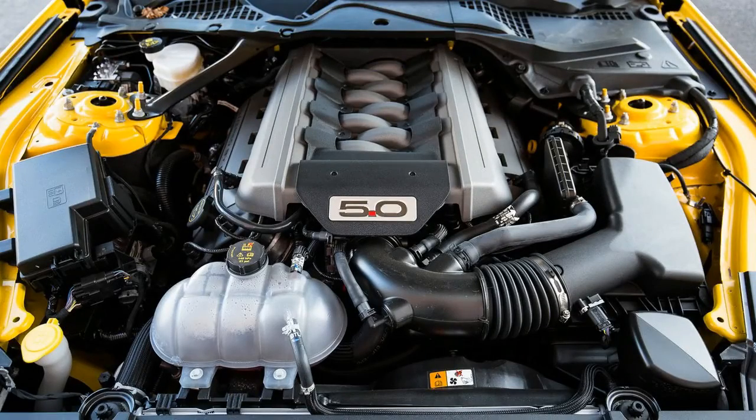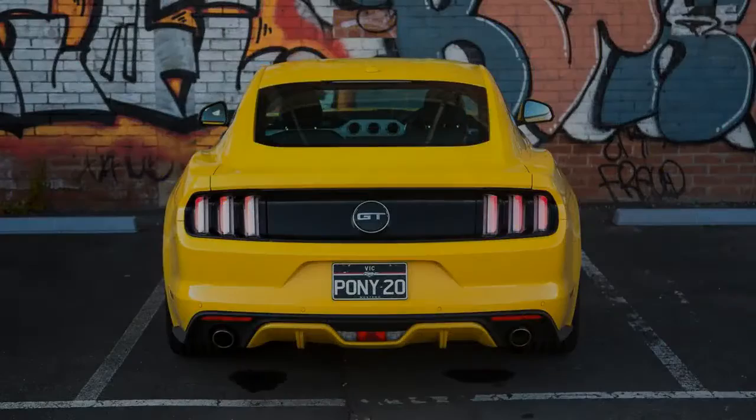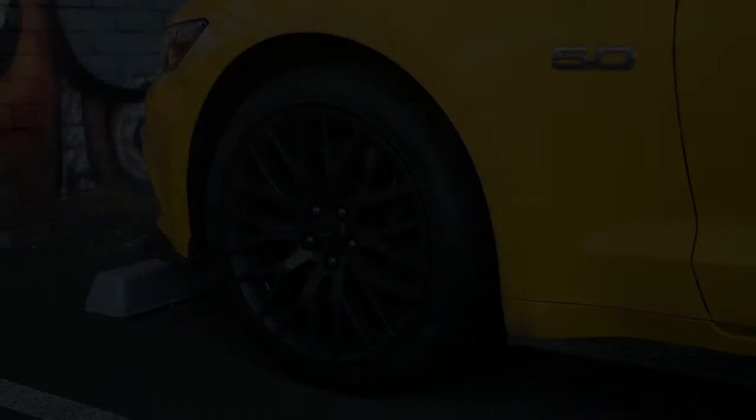In the weeks and months to come, we'll be testing out the Stang's 306 kW slash 530 Nm naturally aspirated 5.0-liter Coyote V8 engine, its six-piston Brembo front brakes, and its very welcome limited-slip rear differential.